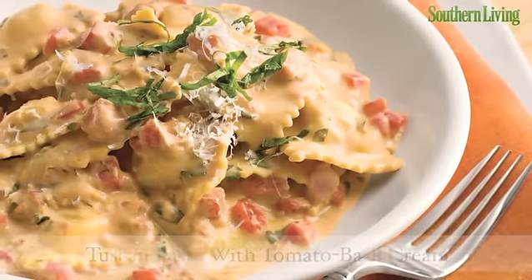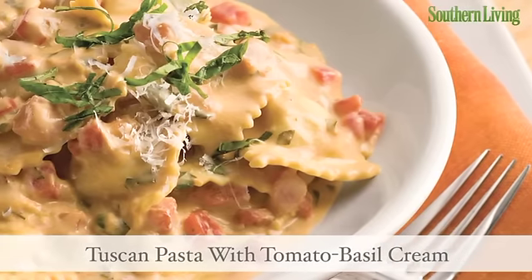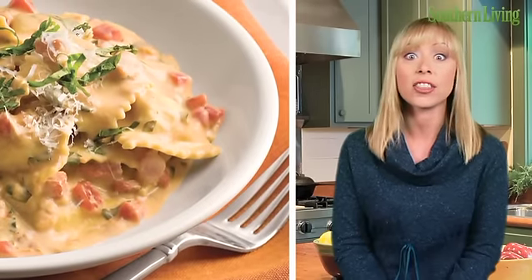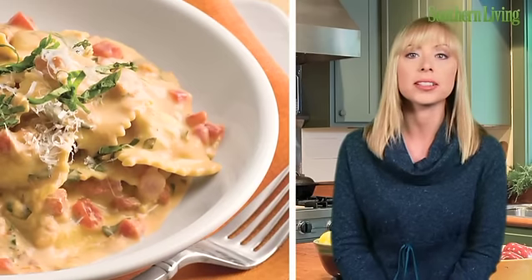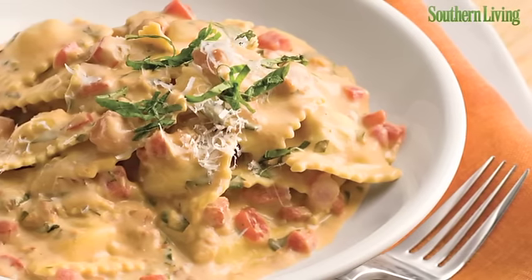If you have 15 minutes, then you can have delicious Tuscan pasta with tomato basil cream for supper. Quicker than ordering take-out pizza, this Italian specialty can be on the ready any night of the week. You can keep the ingredients on hand for those nights that are the craziest. Out of fresh basil? Substitute fresh spinach leaves. No tomatoes? No biggie. It's also delicious with chopped cooked chicken, too. Feel free to make it your own.